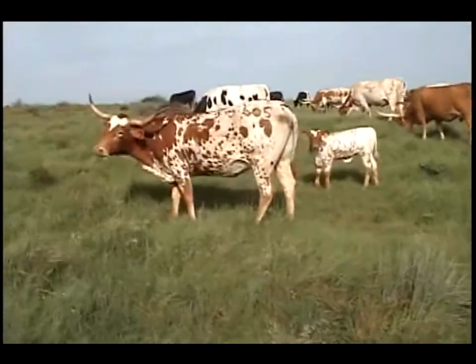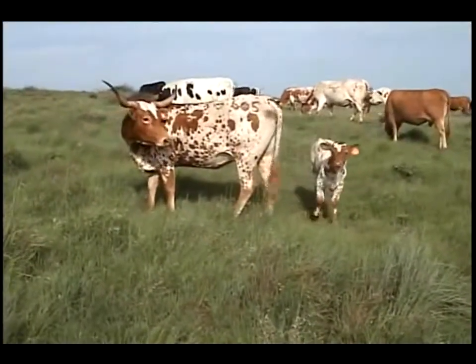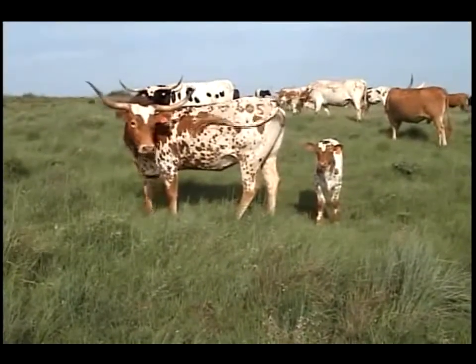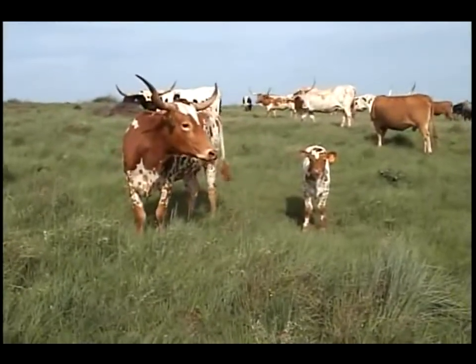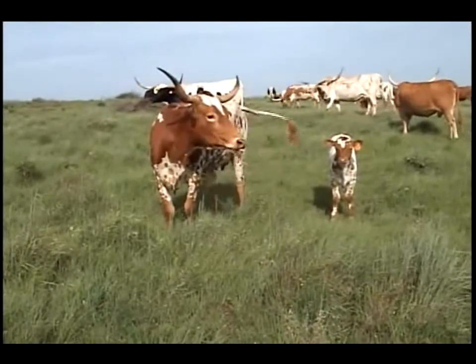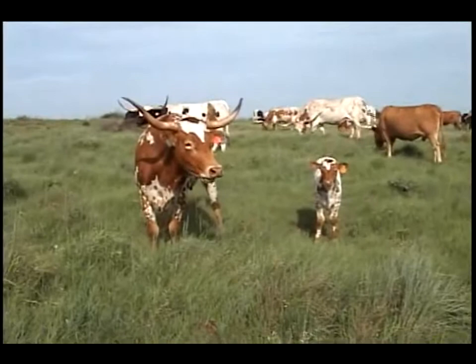This is Shouting Ruby 605, an 11 of 06 female by Shockwave out of a cow named Ruby. This is her Bubba calf number 211. We're going to breed her back to Bubba so she has another one just like this next year, but a heifer. Shouting Ruby and her Bubba steer number 211.